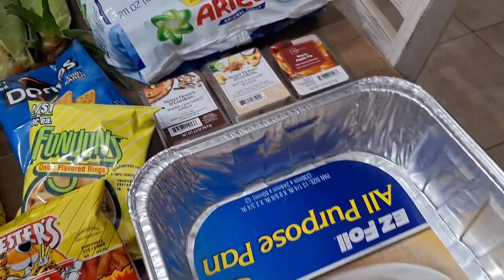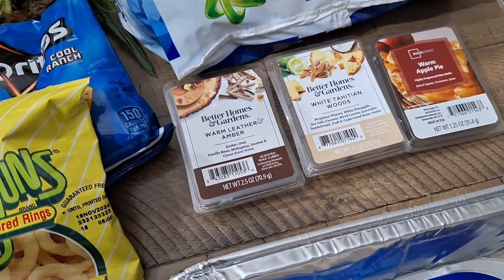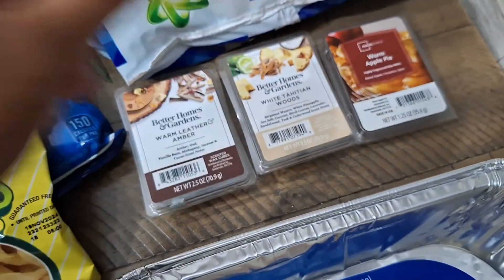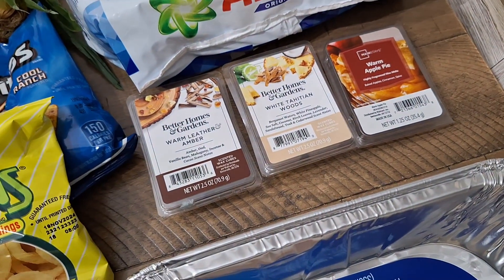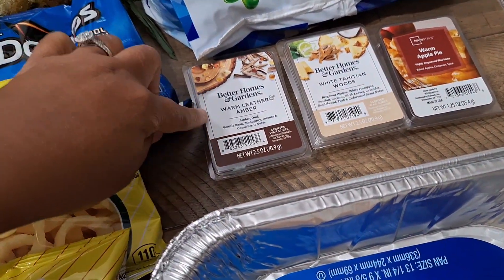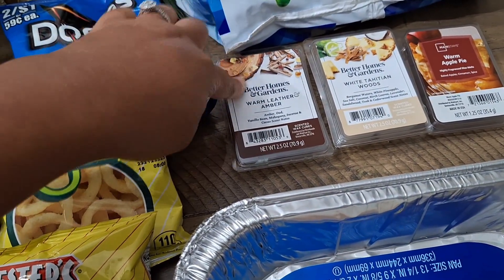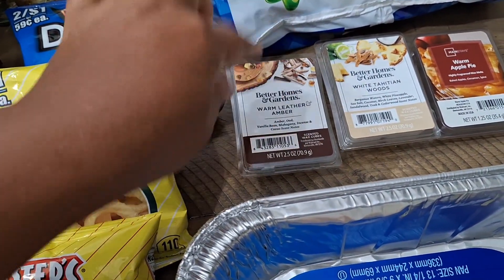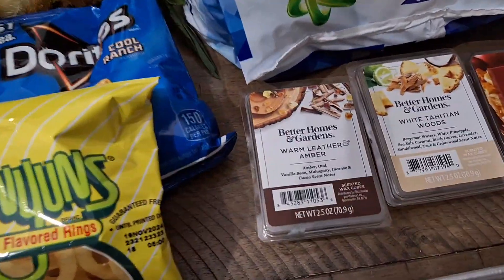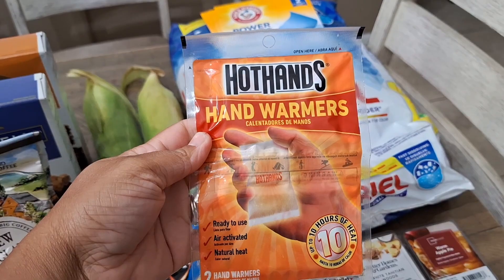We have some pans, buy one get one free, two dollars and change from Publix. We also have some wax melts on sale — one ninety-seven. The apple scent is always like a dollar ten and it smells so good for fall and Christmas. The white Tahitian woods smells so good, and this warm leather and amber — I think it's my first time seeing this one — smells amazing, kind of masculine but I love that in my home.